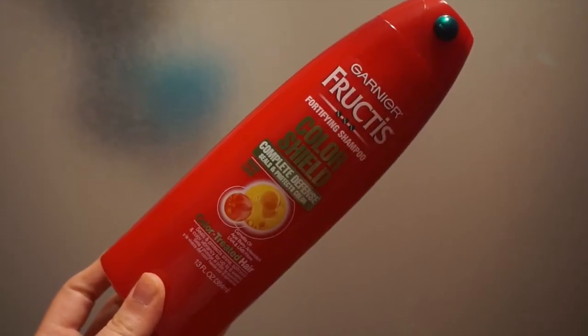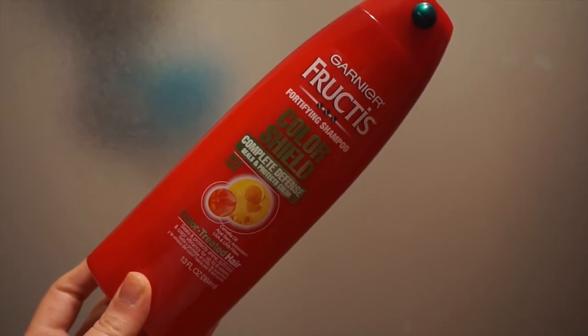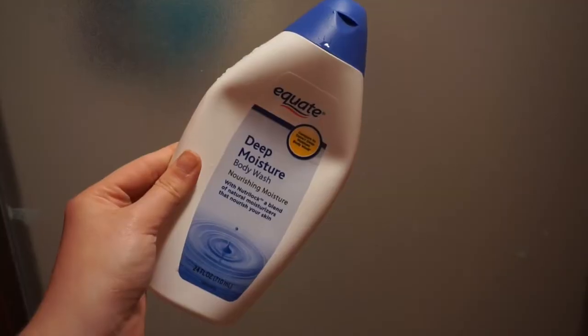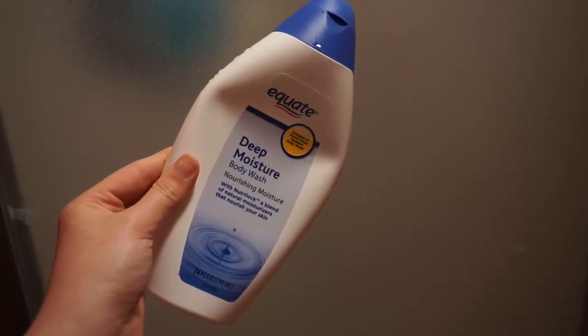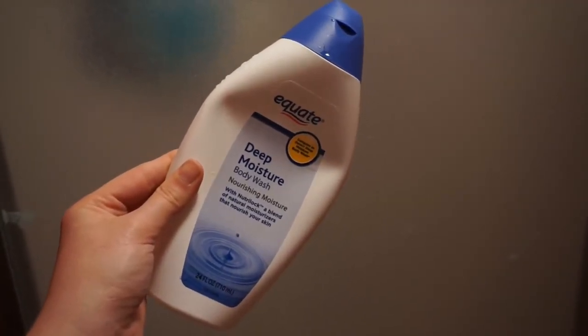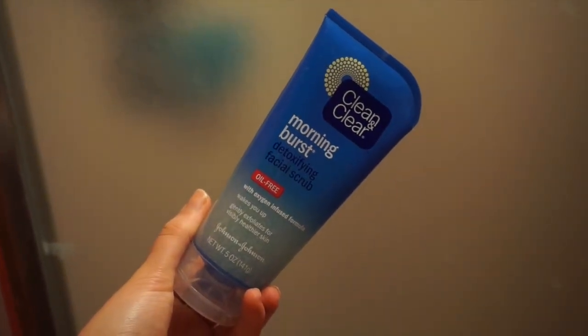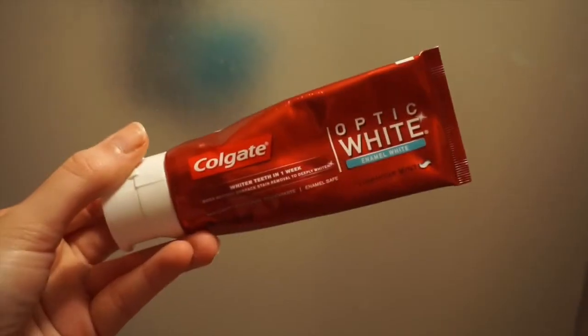In the shower, when I do wash my hair, I use the Garnier Fructis Color Shield shampoo and conditioner. Every night I use the Equate Deep Moisture body wash, which is the same as Dove but a lot cheaper. For my face in the shower, I use the Clean & Clear Morning Burst, and while I'm in the bathroom I also go ahead and brush my teeth for the evening.